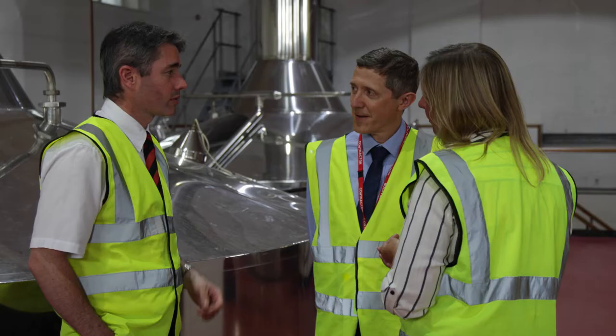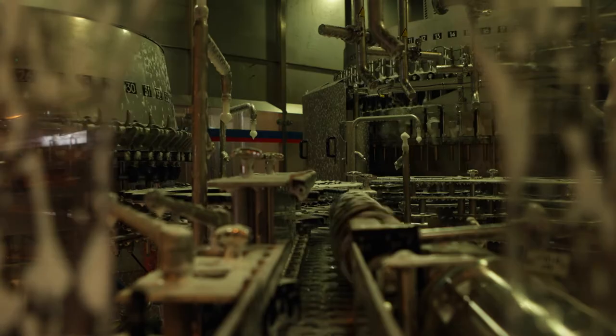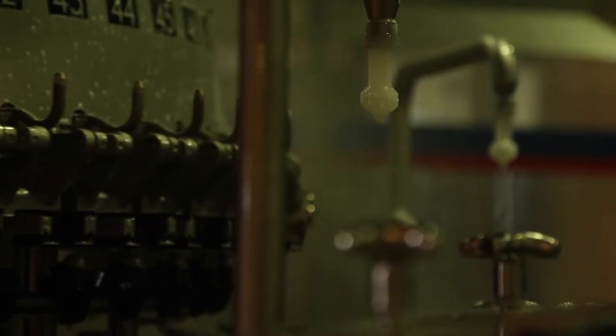There's a team of us based around the country and our job is to support the sales consultants. We would carry out cleaning methodology audits, CIP audits. We might be able to shorten the cleaning window, or look at the chemicals being used and maybe use different chemicals to achieve a better clean, to ensure that site is performing to the best of its ability.